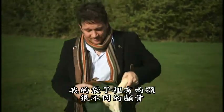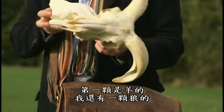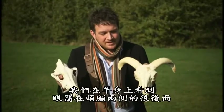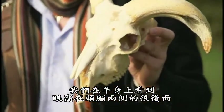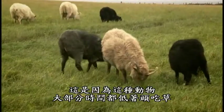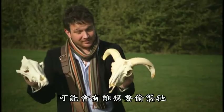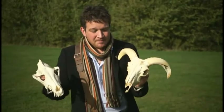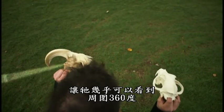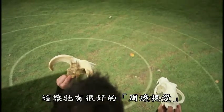In my bag I happen to have two very different skulls: the first is a sheep, and the other is a wolf. The thing that interests me most is where their eyes are. On the sheep, you can see the eye sockets are situated right on the side of the head, really far back. That's because this animal spends a lot of its life head down, grazing. Something is always going to try to sneak up on it, so by having the eye sockets situated way back on the sides of its head, it can see almost 360 degrees around it, giving amazing peripheral vision.